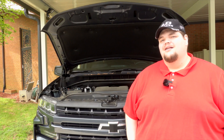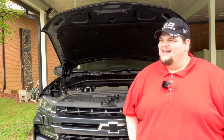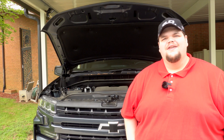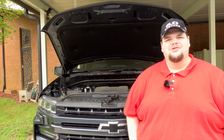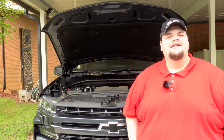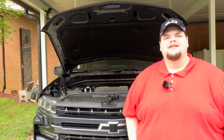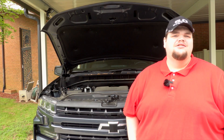Driving around in this big truck, hearing that drone of the deactivated cylinders kind of gets on my nerves — actually it gets on my nerves a lot. It takes away from the driving experience. I hate to say it because I love this truck, but the one thing I can't stand is hearing the engine drop cylinders and hearing that constant drone. I did buy a Range Technology OBD2 port adapter that's supposed to help, but that's for Active Fuel Management vehicles, not Dynamic Fuel Management — which is a much more complex system with 17 different cylinder configurations.